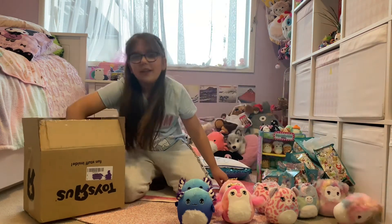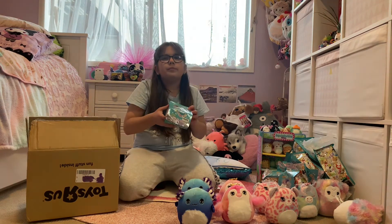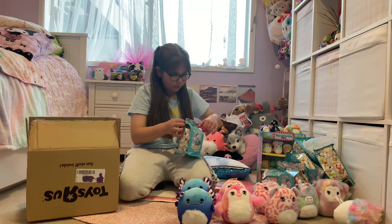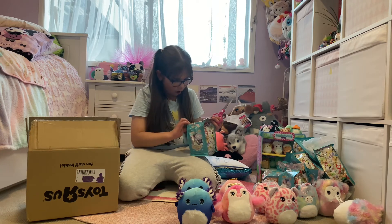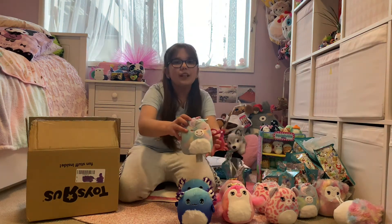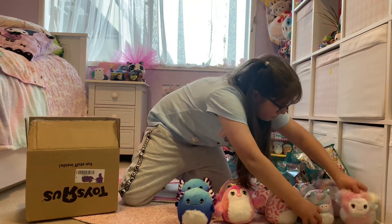I need only one more — this is my last chance. It actually smells new, smells like a different one. I didn't get the one I wanted, but it's another unicorn. This fell over — put that there.